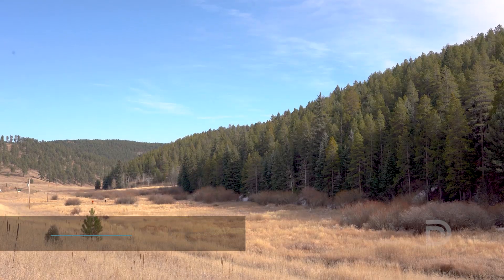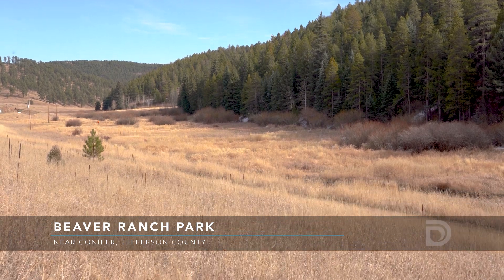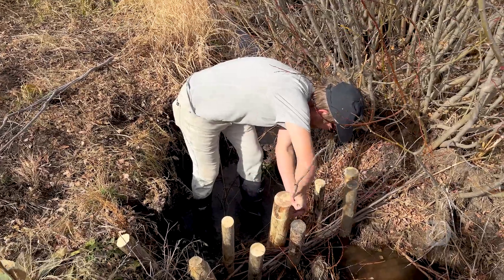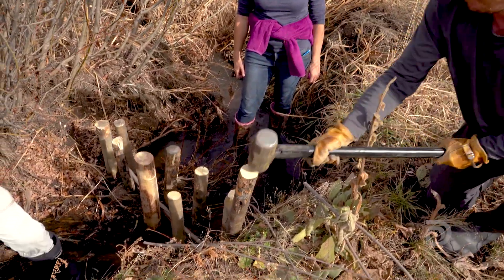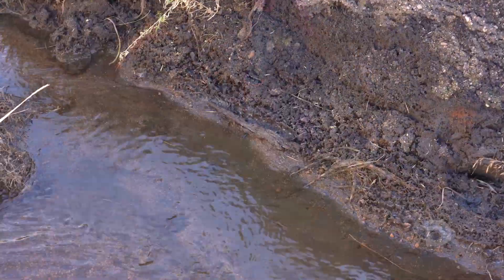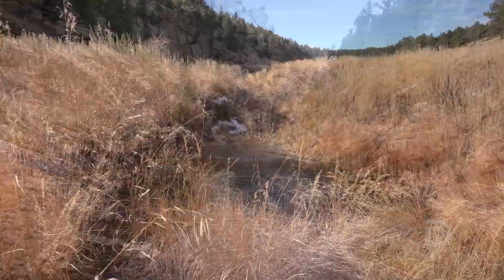Hi, I'm Allison Witheridge, Watershed Scientist with Denver Water. Today we're out at Beaver Ranch Park near Conifer in Jefferson County, building a series of sediment retention structures in Casto Creek. We're here with our friends at Jefferson County Open Space building these structures to address sediment moving downstream to Strontia Springs Reservoir and habitat restoration.